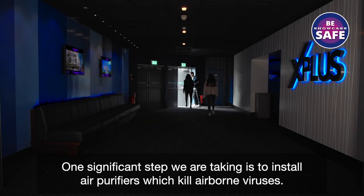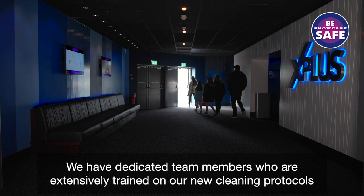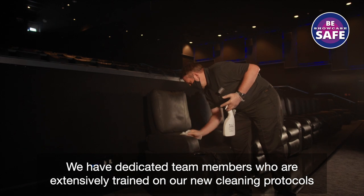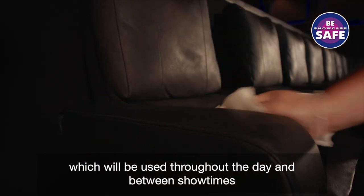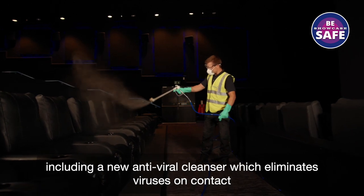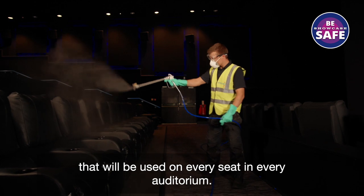One significant step we have taken is to install air purifiers which kill airborne viruses. We have dedicated team members who are extensively trained on our new cleaning protocols, which will be used throughout the day and between show times, including a new antiviral cleanser which eliminates viruses on contact that will be used on every seat in every auditorium.